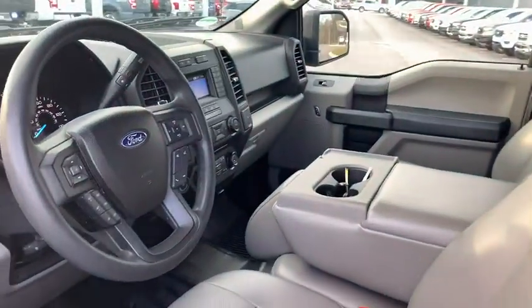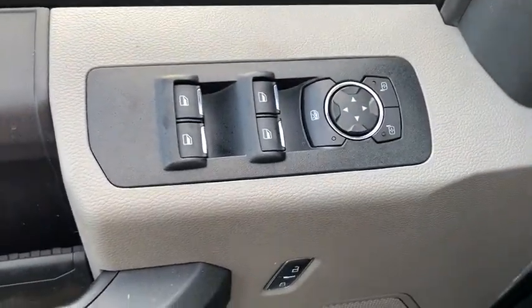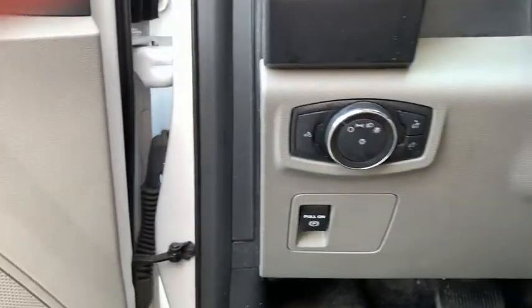Traction control, dual airbags, power steering, four-wheel disc brakes, cruise control, compass, power door locks, electronic stability control, tachometer.